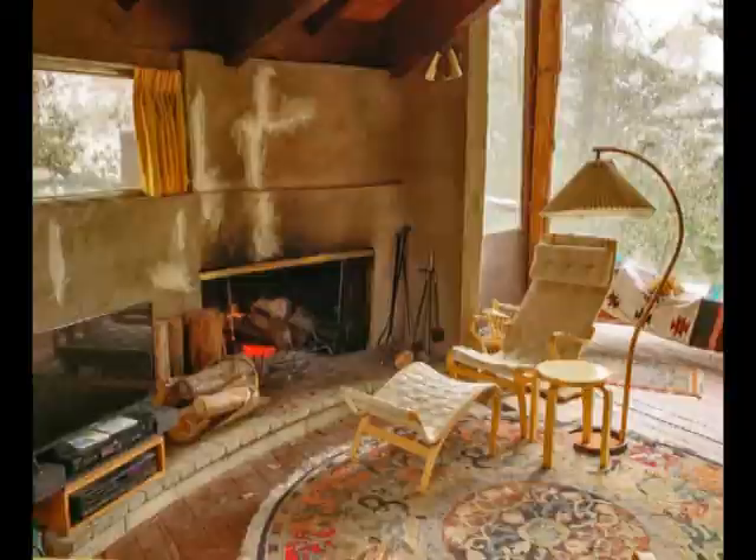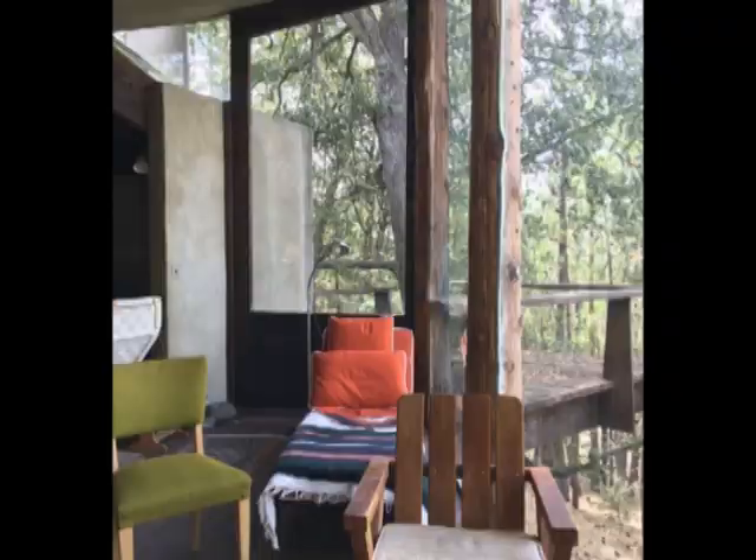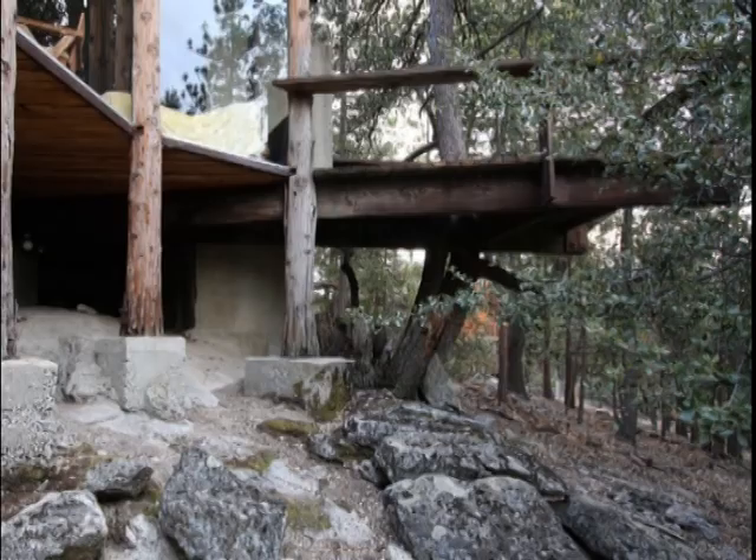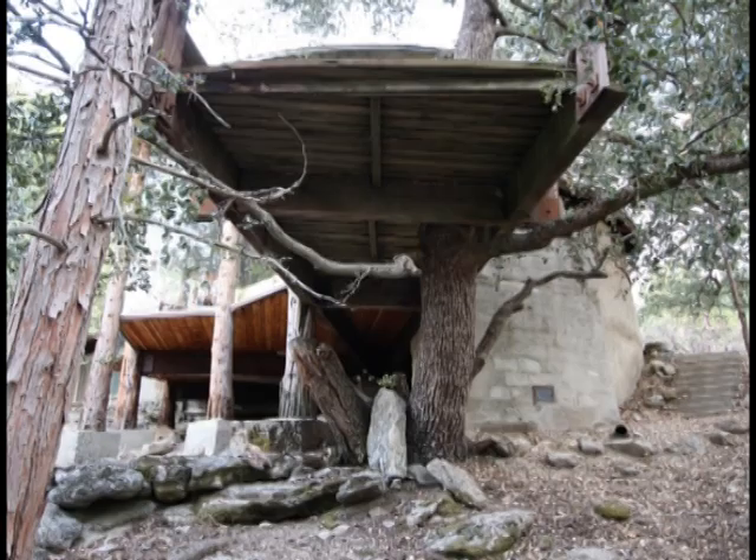The fireplace is the only concrete part of the wooden house. The balcony is built around an existing tree — the tree continues to grow through a hole in the floor. This is a good example of not interfering with nature, which is a common trademark of organic architecture.